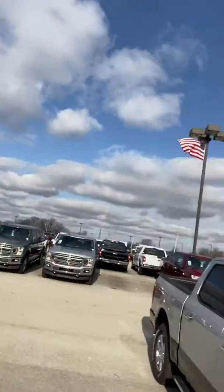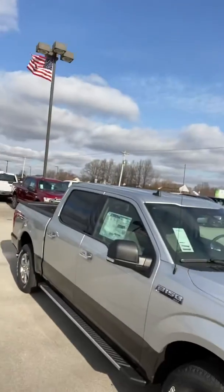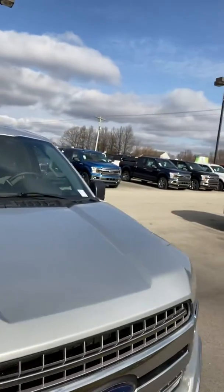And there it is, the 2019 F-150. As you can see, I've got plenty of others — I've actually got one right next to it that's the exact same color scheme. I'm not sure what the different options are, but I have plenty of F-150s to choose from. Thanks again, appreciate you watching this video. Have a nice day, I'll talk to you soon.